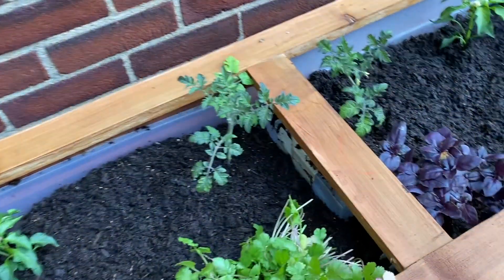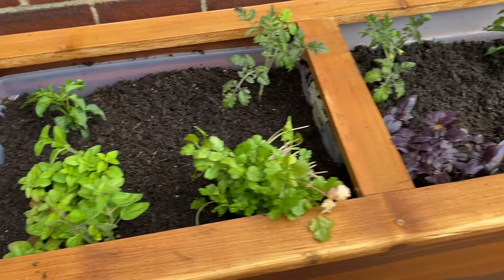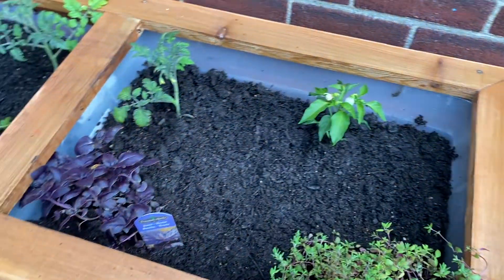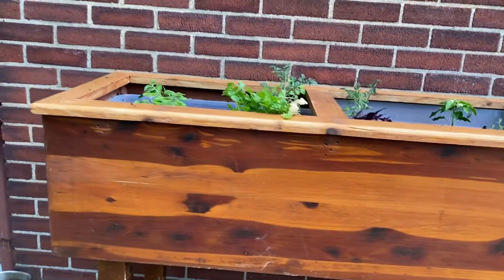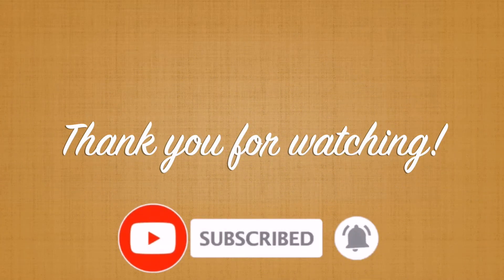For as the soil makes the sprout come up, and a garden causes seeds to grow, so the sovereign Lord will make righteousness and praise spring up before all nations. Isaiah 61:11. Thank you so much for watching, and please remember to like and subscribe. We'll see you next time. Bye!